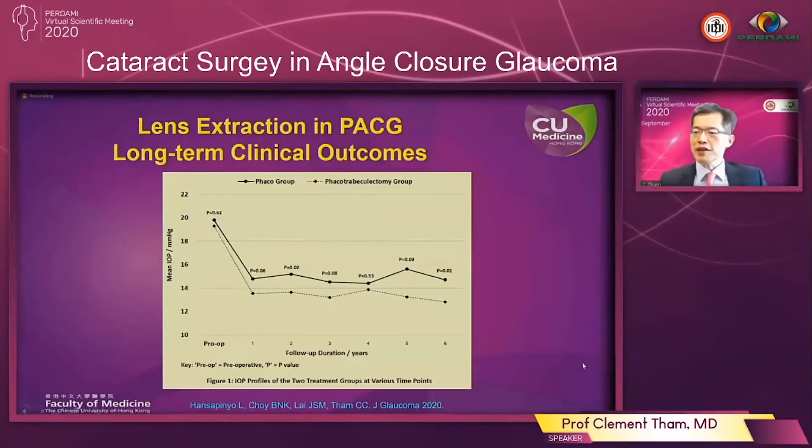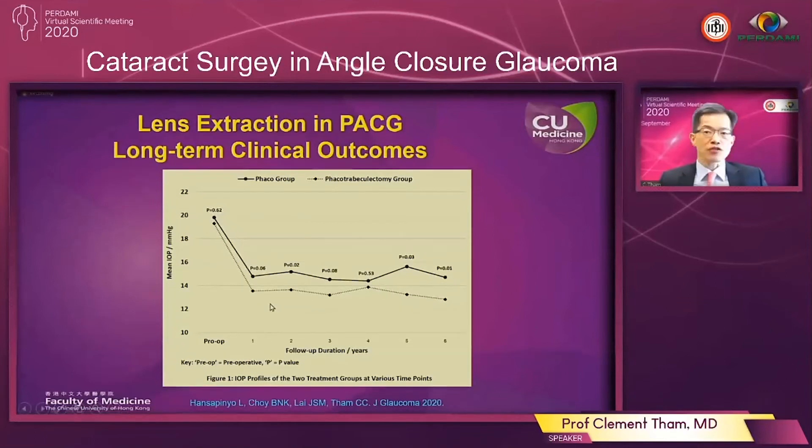This is a randomized controlled trial that our group conducted in Hong Kong, in which we randomized eyes with PACG into receiving either cataract extraction alone, represented by the solid black line, versus treatment by combined phaco-trabeculectomy, represented by the dotted line. You can see that even with just phacoemulsification alone, there is a very significant reduction in intraocular pressure immediately after surgery, and this IOP reduction is well maintained over the course of the following six years. With combined phaco-trabeculectomy there is a further slight increase in IOP reduction, and this difference between the two treatments is sustained over at least six years, but with combined phaco-trabeculectomy there is an increased risk of surgical complications.